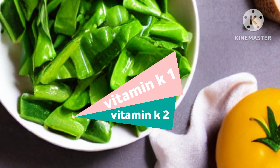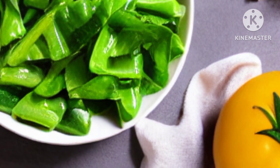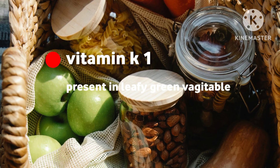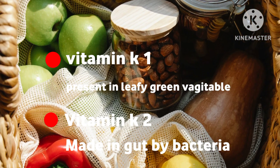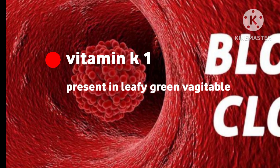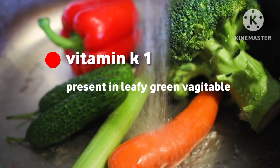There are two types of vitamin K: vitamin K1 and vitamin K2. Vitamin K1 is found in leafy green vegetables, and vitamin K2 is made by bacteria in the gut. Vitamin K1 is important for blood clotting, and vitamin K2 is important for bone health.